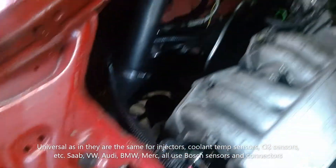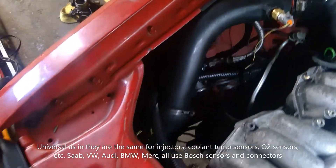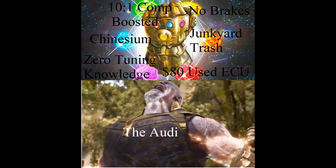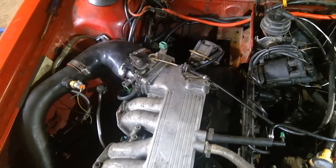I am running a fuel pressure regulator, but it's Chinesium — I don't really think it's doing anything. It's more useful as a fitting to adapt my fuel lines over. Running a five-window distributor with a Hall Effect sensor.